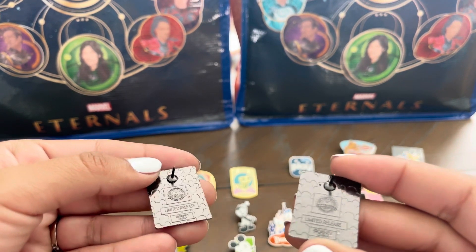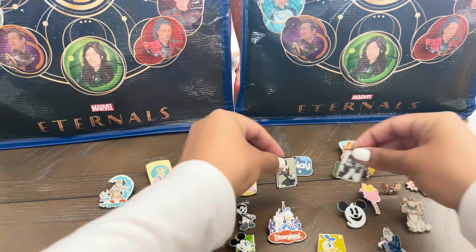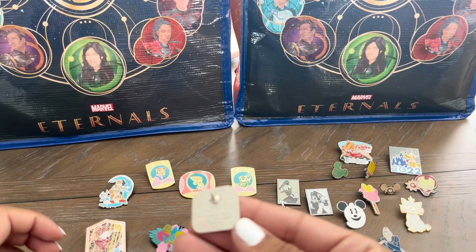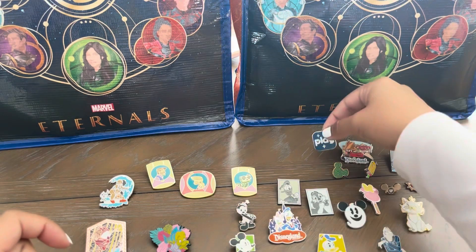These say 'limited release,' but the texture on the back is not really good. I also got this Play pin, which I thought was pretty neat. I haven't seen these ones before — the little app. I'm going to put this one with my attraction ride ones.